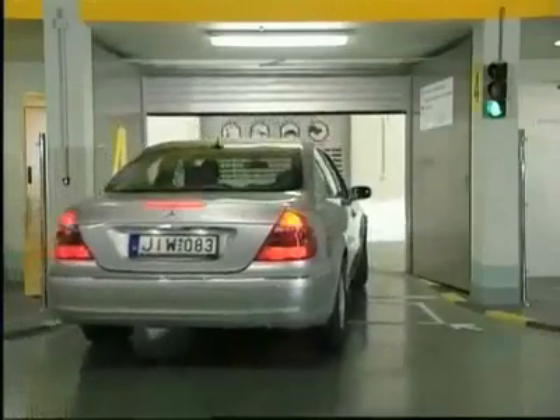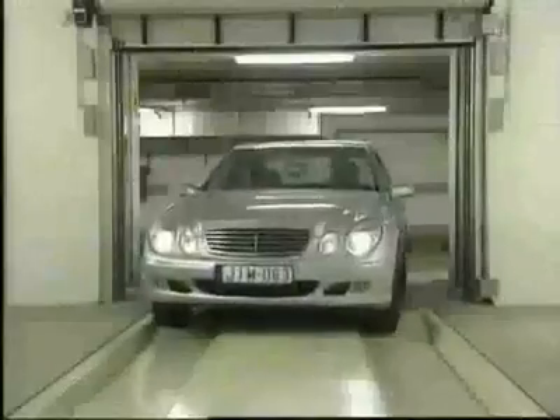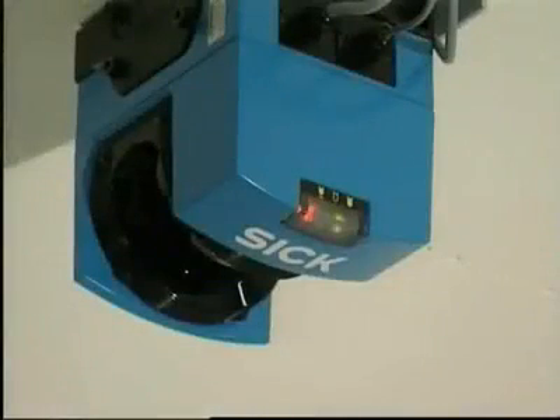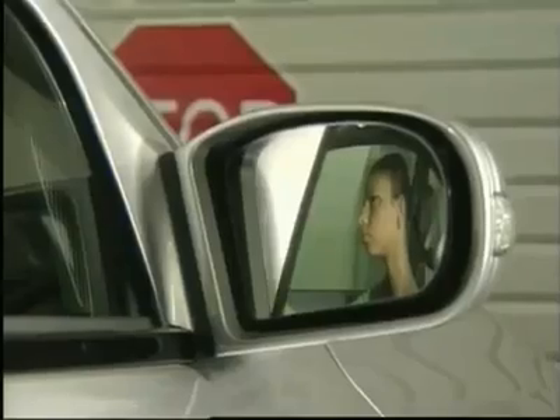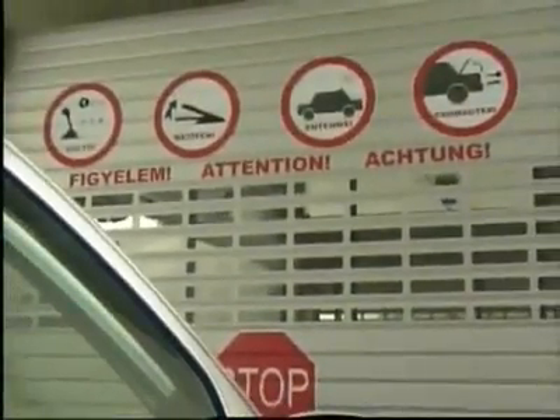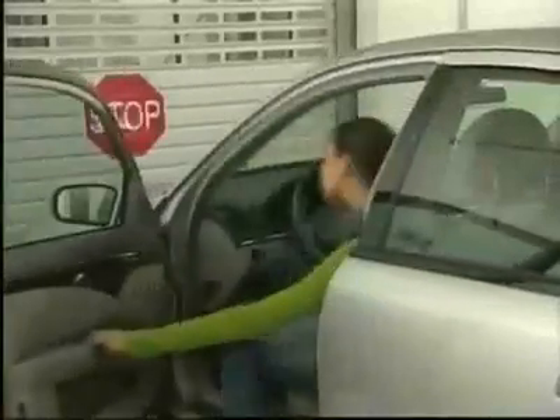As the driver pulls up to the stop line, a contact loop beneath the driveway automatically opens the entry door. She drives the car onto the parking pallet and is directed by a text display into the correct parking position, which is checked by laser scanners mounted on the ceiling. Once the system is satisfied that the car is correctly positioned, the text display will instruct the driver to switch off the engine and apply the parking brake.